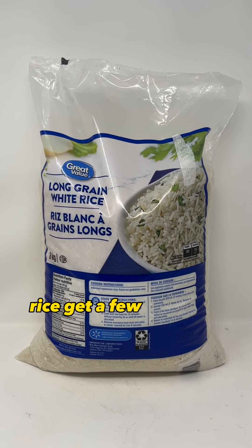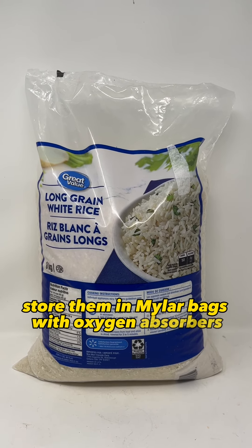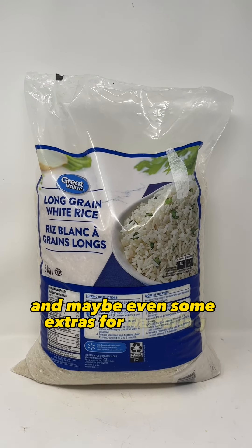Rice — get a few big bags of white rice, store them in mylar bags with oxygen absorbers and they will last about 25 years. That way you'll have lots of food to keep you full and maybe even some extras for bartering.